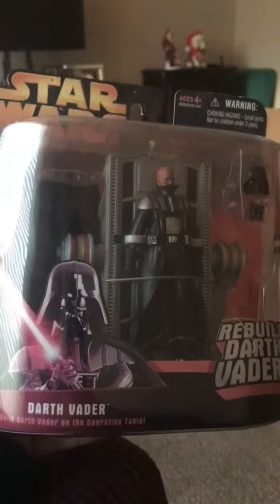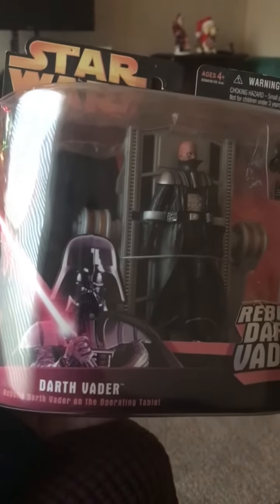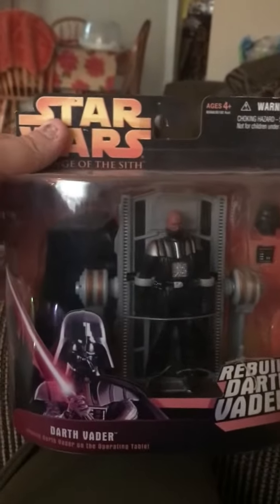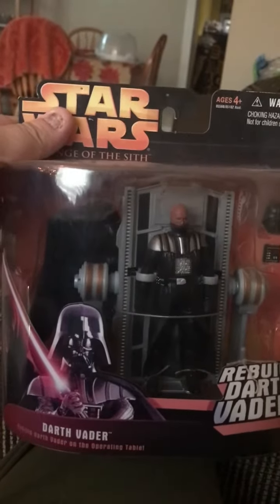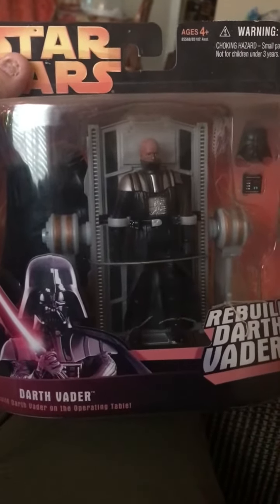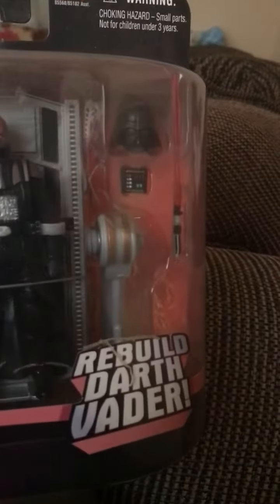One of my favorite Revenge of the Sith collectibles — Darth Vader rebuild, Darth Vader on the operating table. You can put yourself as the doctor and work on rebuilding Darth Vader. There is the operating table and everything.